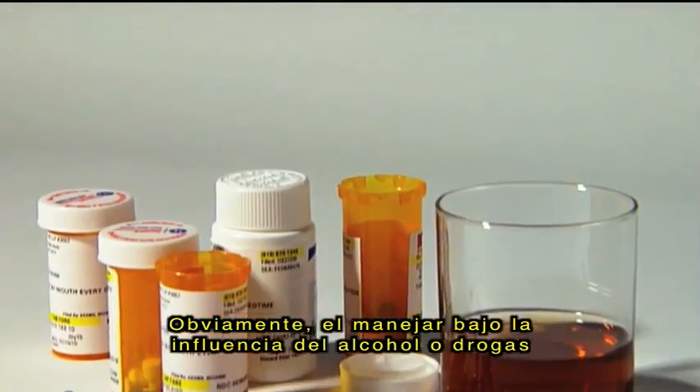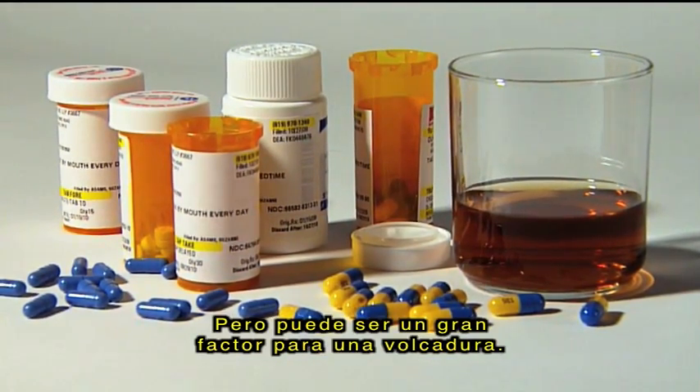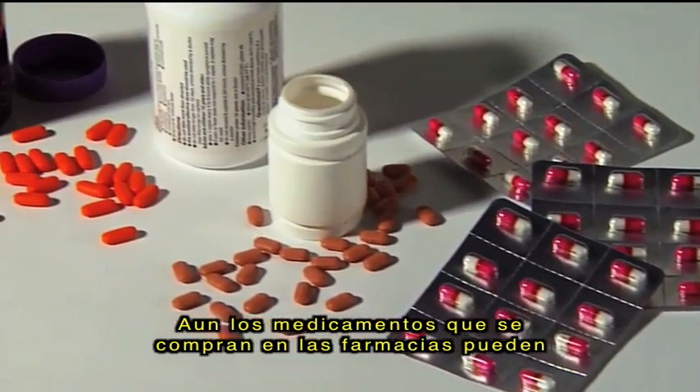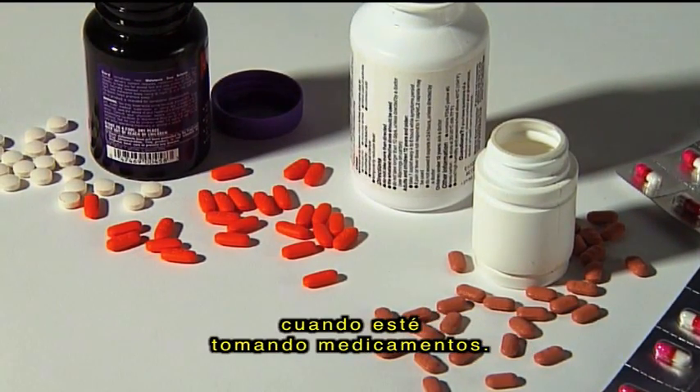Obviously, driving under the influence of drugs or alcohol is not permitted, but it could be a major factor in a rollover. Even over-the-counter drugs can impair your driving. Read and follow all precautions any time you're using medication.